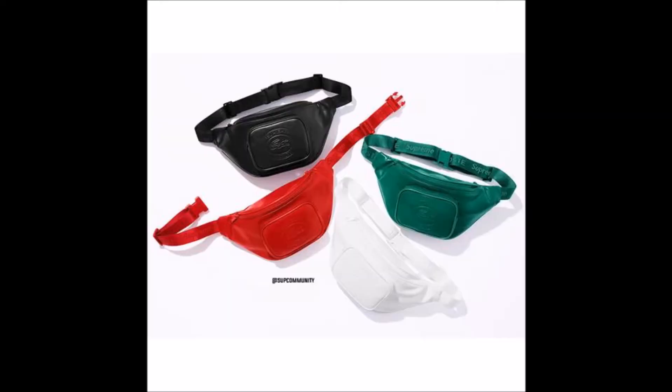Then the next bag is the waist bag, fanny pack, whatever you want to call it. Same four colors: black, green, teal, and white. This one is another dope item. If I had to choose one I'd go with the red one again, then the green, then probably the black, then the white. The red and green are definitely my favorite two.